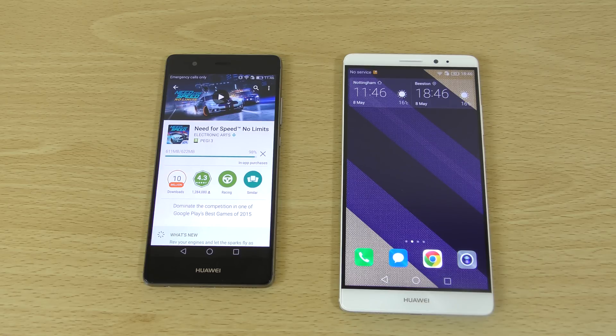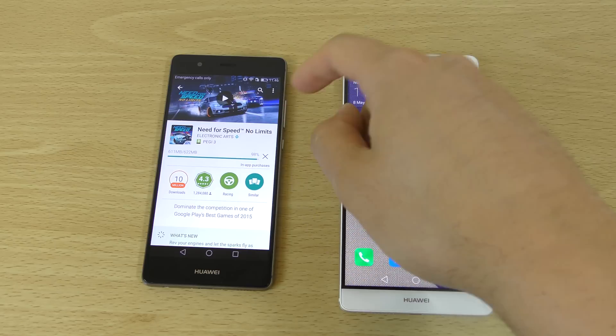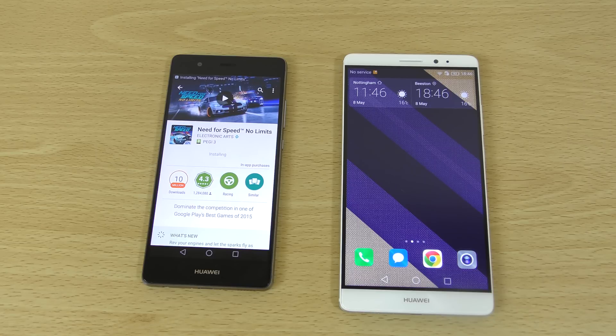And here is the moment of truth. So you can see it really leaves you hanging — you really don't know what's happening, but there you go. No issues whatsoever. You can install whatever you want.